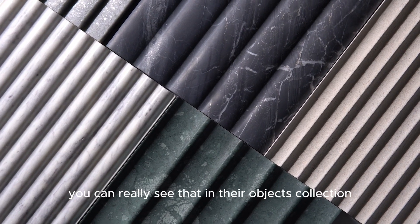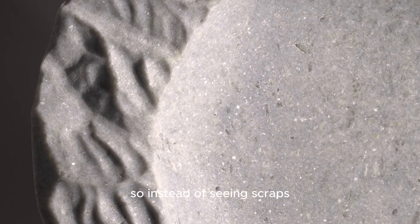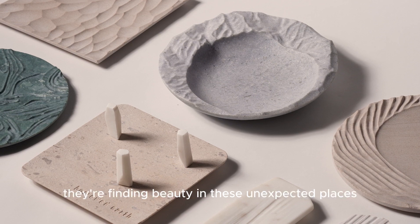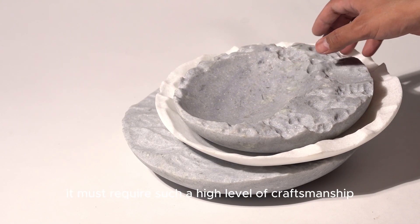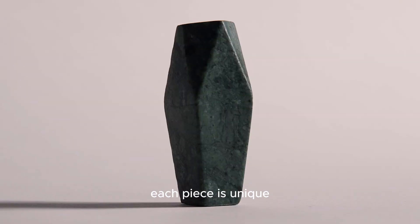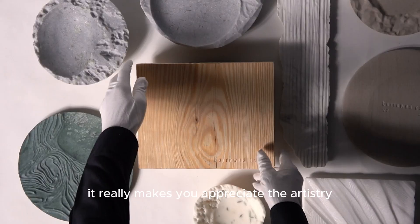You can really see that in their object collection — a curated line of limited edition pieces, all made from those leftover stone remnants. Instead of seeing scraps, they're seeing potential. Serveware, games, sculptures — they're finding beauty in unexpected places. And the skill it takes to work with those irregular pieces must require such a high level of craftsmanship. Each piece is unique, speaking to their dedication to minimizing waste and maximizing creativity.